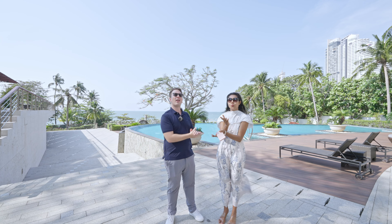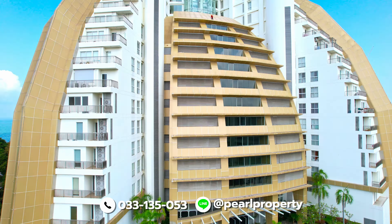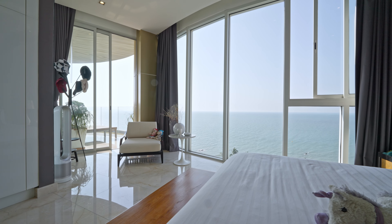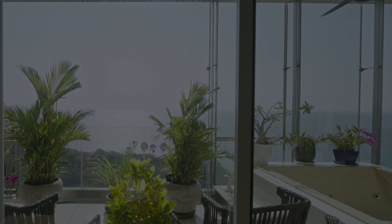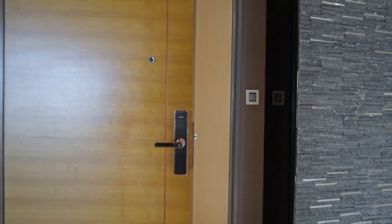This condo is located right next to Centara Grand, so you have a beautiful view at night of the Centara Grand Mirage building. This is the walkway down to the beach — you have here one of the best beaches in Pattaya right at your doorstep, along with nice restaurants and five-star hotels. This is a five-star condominium development as well.